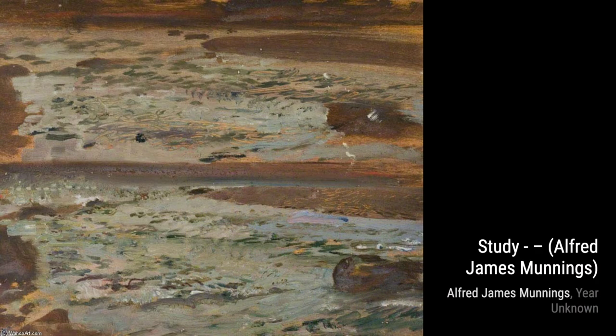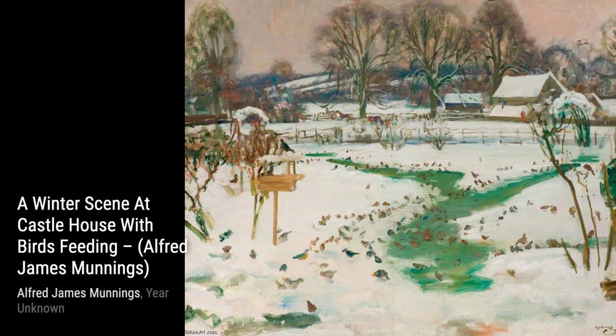Lastly, we have A Garden Scene. Munnings invites us into a serene garden, filled with vibrant flowers and lush greenery, creating a peaceful and inviting atmosphere.